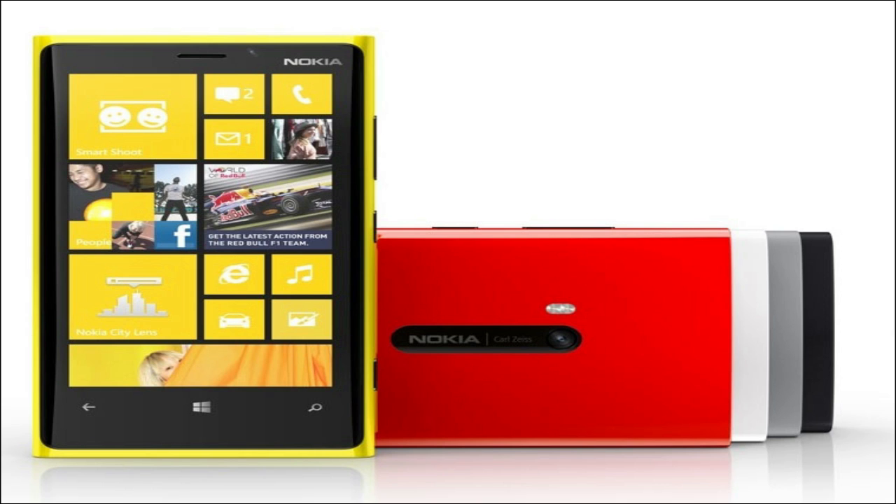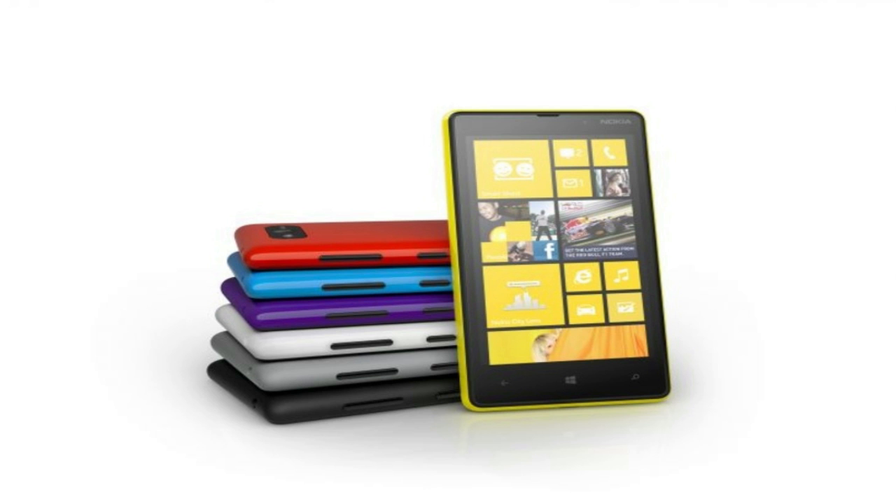They did say the Lumia 920 would be on sale later this year. The other phone Nokia announced today was the Lumia 820, which is kind of like the little brother to the Lumia 920, meaning it doesn't have all the bells and whistles, but it would still be a pretty good phone.